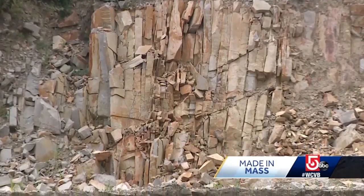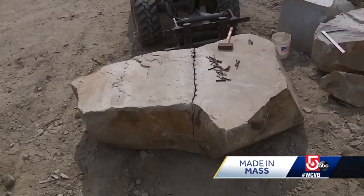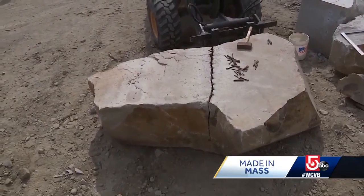For more than 100 years, Plymouth Quarries has been excavating these huge chunks of rock from its 60-acre quarry and then cutting them into building stone.